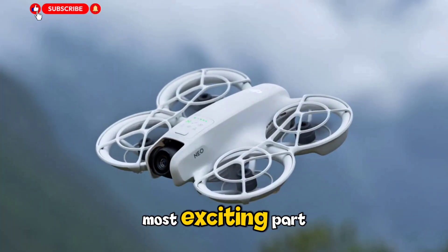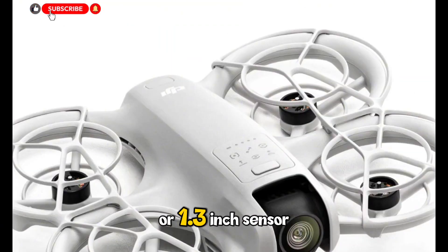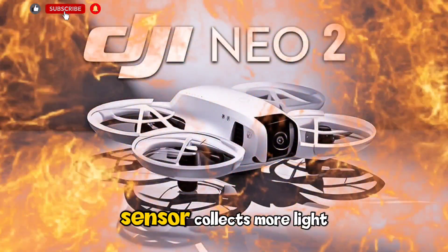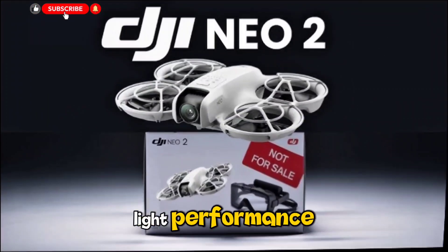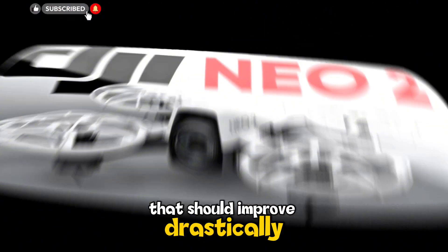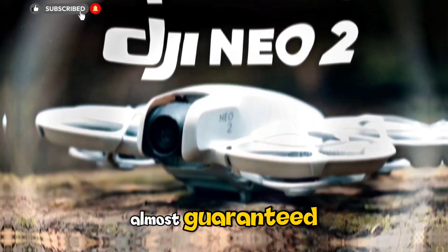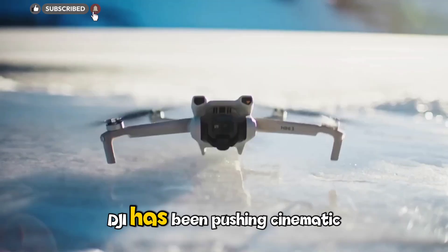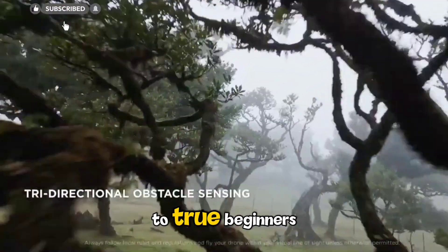Now the most exciting part — the camera. The Neo 2 reportedly drops the older 1/2-inch sensor and moves to a 1/1.3-inch sensor. That's a massive step up for something this small. A bigger sensor collects more light, leading to sharper details, better colors, and smoother low-light performance. If you've ever flown the original Neo during dusk, you probably noticed the video noise — that should improve drastically now. With that new sensor, 4K 60fps video seems almost guaranteed, and it might even support higher frame rates like 120fps at lower resolutions for slow-motion shots. DJI has been pushing cinematic quality even in its smallest drones, and the Neo 2 could finally bring that level of performance to true beginners.